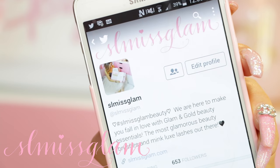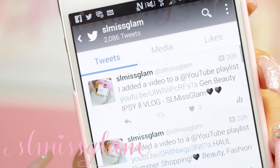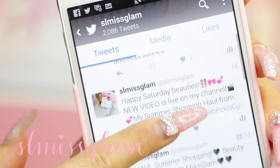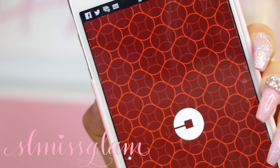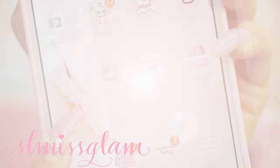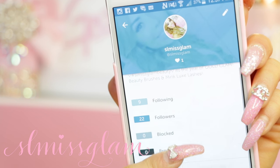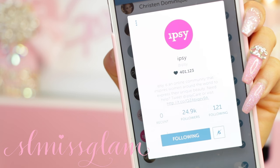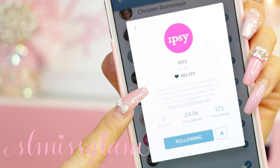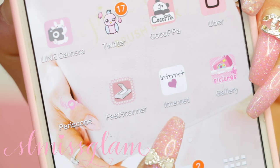The next social app I have on my phone is Twitter, which I don't use all that much, but if you guys are on Twitter make sure to go follow me - it's just slmissglam. I pretty much just tweet everything that comes from my Instagram. I also have Uber, which I got when I was in Toronto, and Periscope - I have an account so you guys have to follow me, it's just slmissglam. I haven't done any live vlogging yet but I do watch Ipsy and my favorite Christian on there as well.